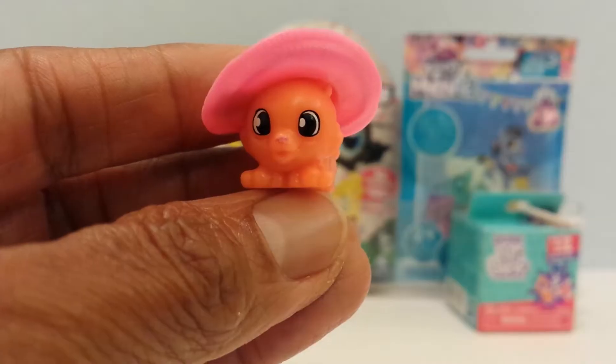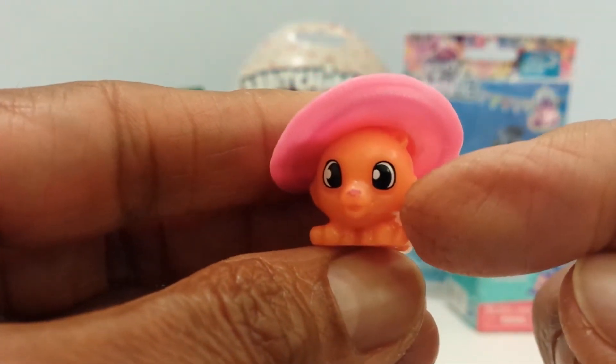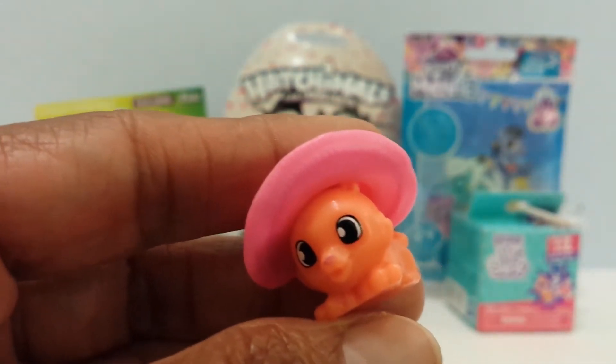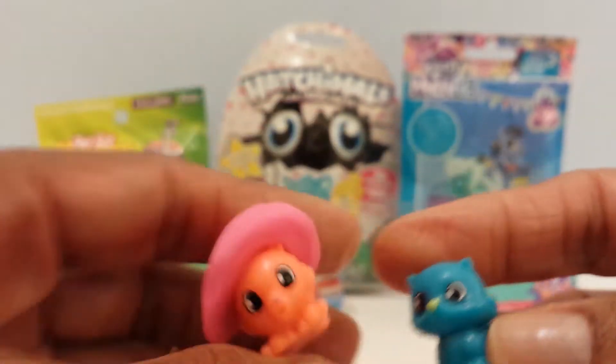Let me see who they are. This looks like it would be Mr. Swiss according to the list, and this is a Cherry Dew. And then the other little cutie is Bobby Cat. I'll put these two down and go on to the Mashems.